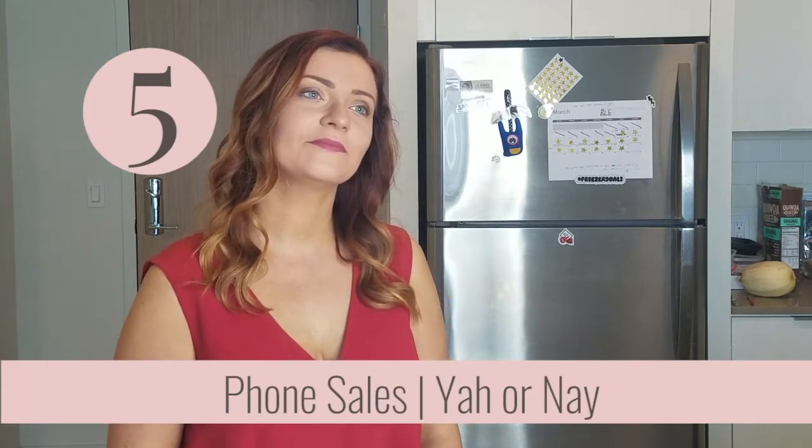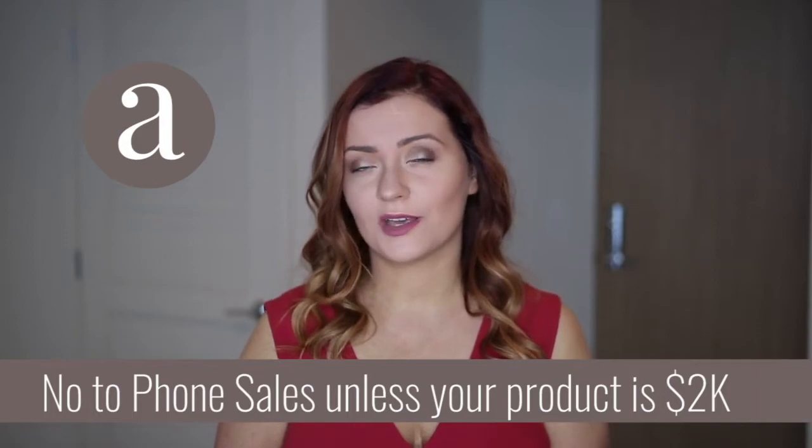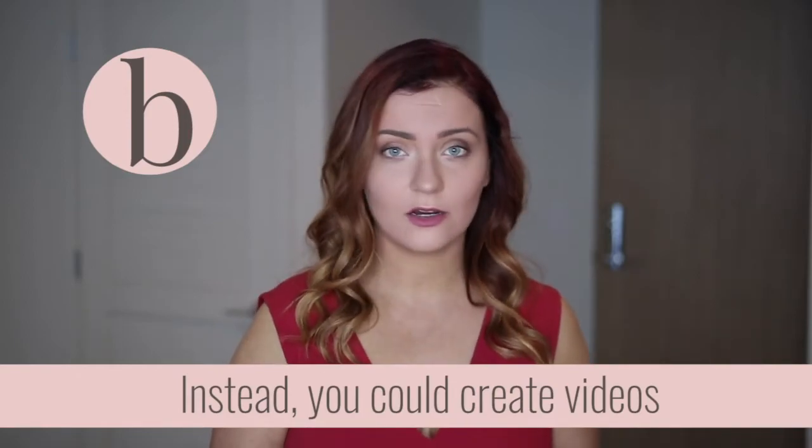What about in-person phone call sales to offer them — is that a yay or nay for this price point? I do not recommend selling these items on the phone. Typically anything on the phone should be priced at a thousand dollars or $2,000 — ideally more than $2,000. Anything under a thousand dollars is really not a good use of your time. Instead I recommend creating videos so people can see it on their own terms, unless of course you're also selling some high-end service alongside the planner.